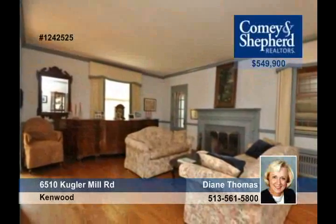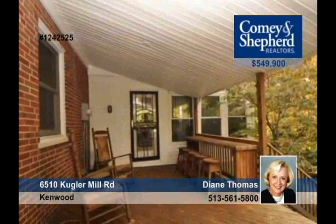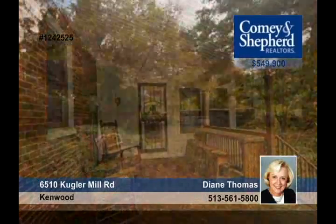Larger than it appears, this three-bedroom, two-bath home is in a great location. This home comes with many updates including a newer roof, AC, windows, siding, hardwood floors, and fresh paint. The large backyard is private and you'll love the two-car detached garage. Call Diane today for more information.